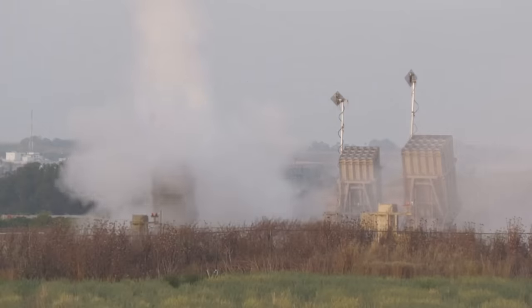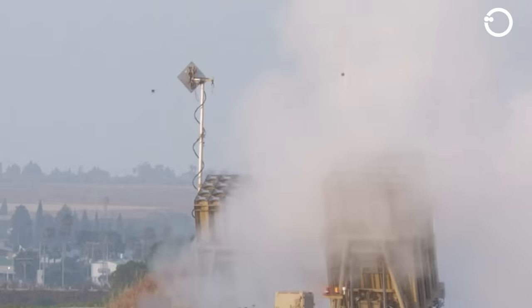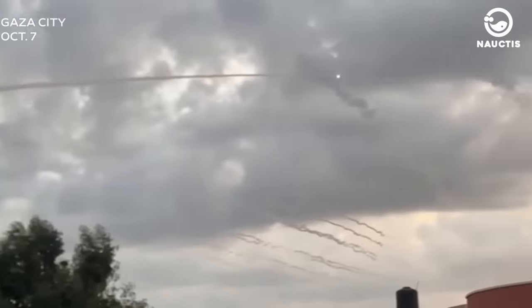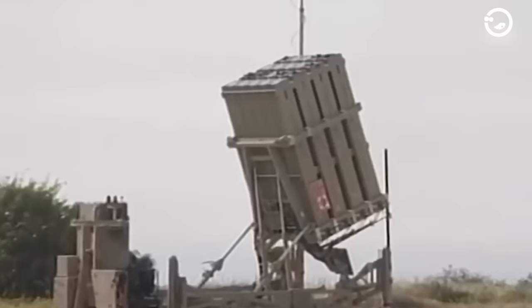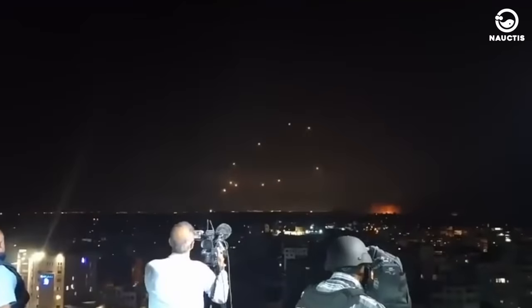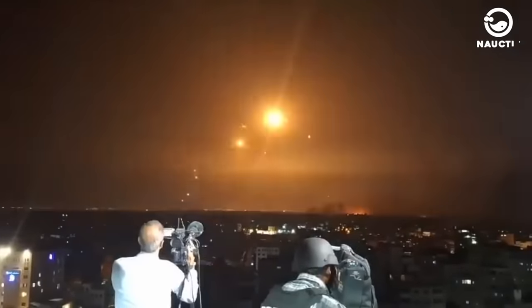The Iron Dome defense system in Israel is one of the most effective air defense systems on the planet, designed to protect Israeli citizens from Hamas rocket attacks. It intercepts and destroys rockets and short-range mortars of up to 45 miles, or about 72.4 kilometers, that enter its area of coverage. The sophistication of the Iron Dome is claimed to have saved many civilian lives during conflicts in the last decade. The IDF stated that the system had a success rate of 95.6% during rocket attacks by Hamas since May 2021.